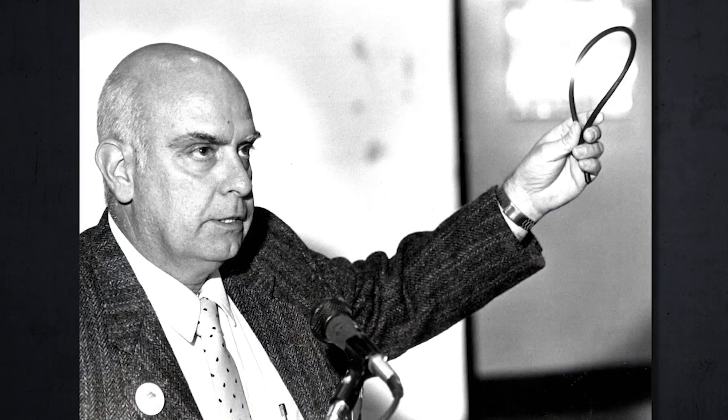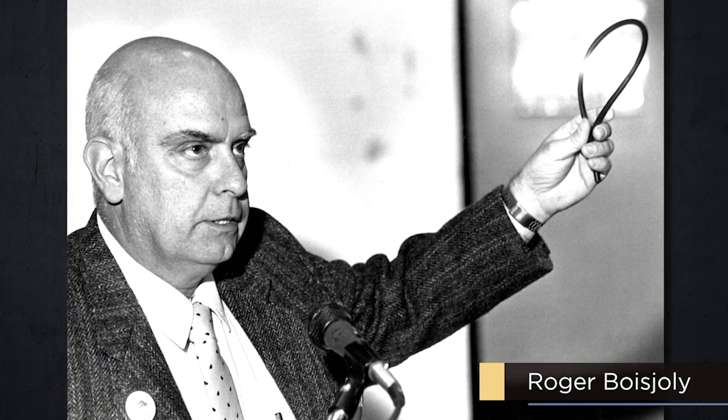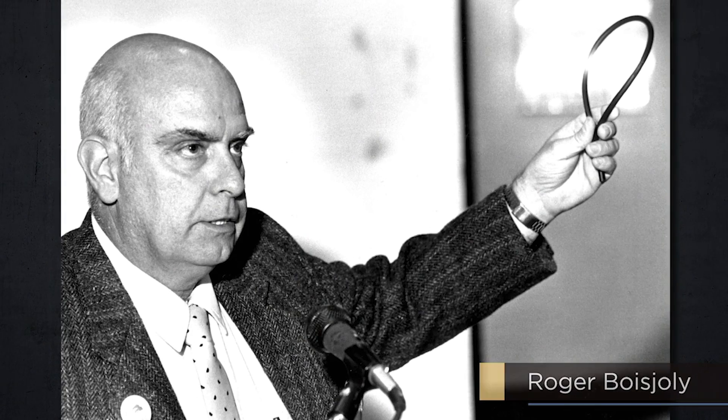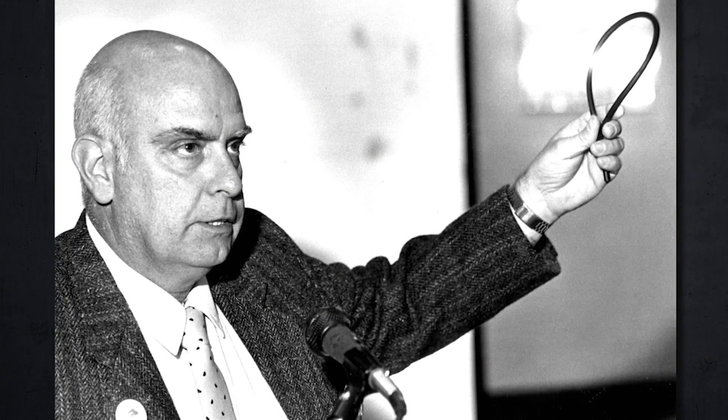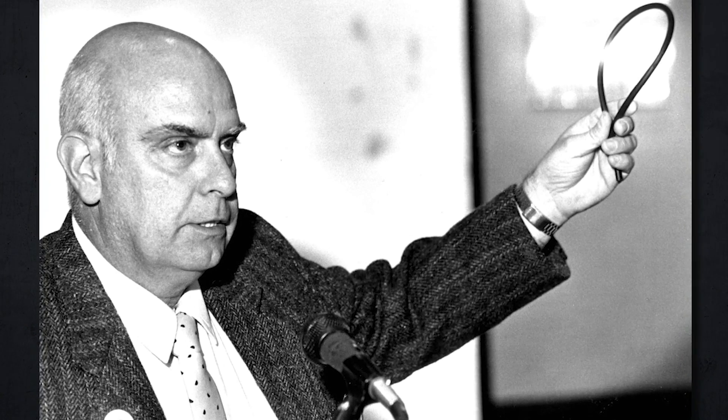However, a small group of Thiokol engineers remained extremely concerned. Led by an engineer named Roger Beaujolais, Thiokol's most knowledgeable O-ring expert, this group continued working diligently to understand and address these persistent O-ring issues.